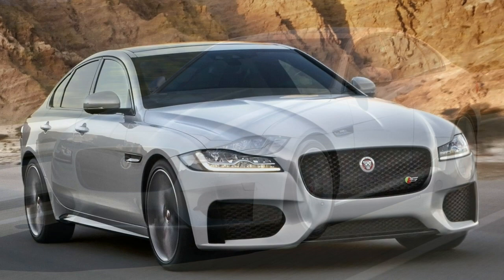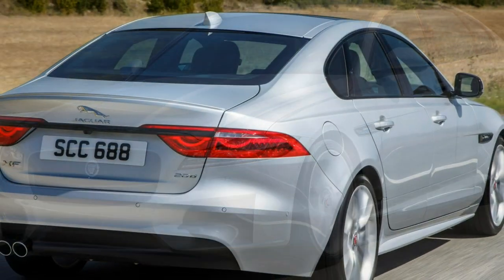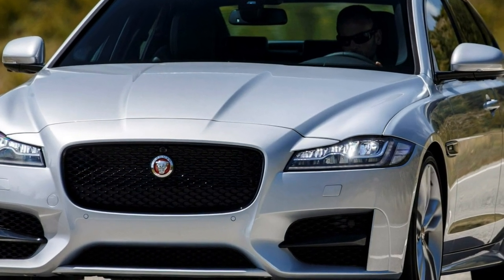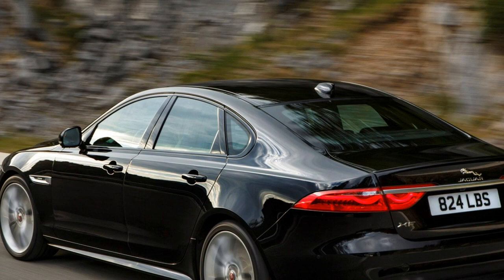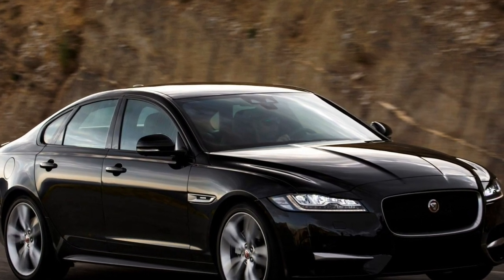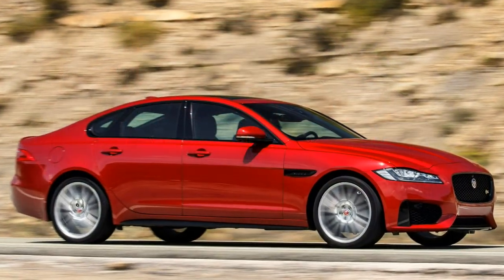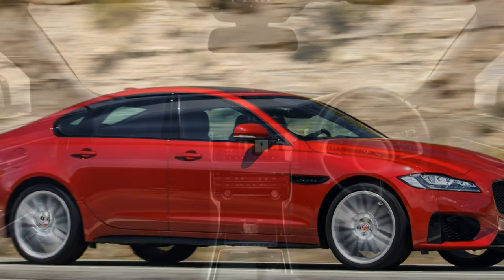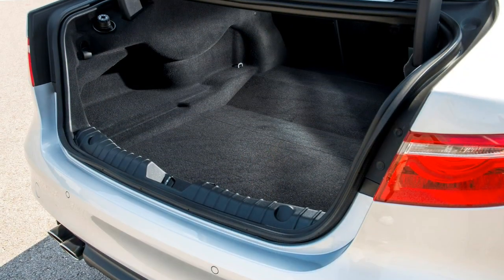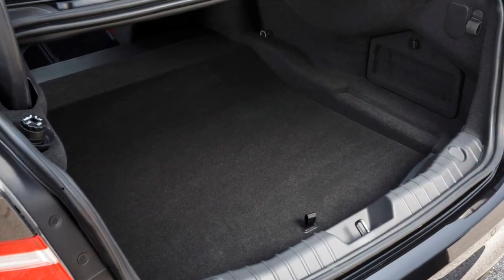Jaguar expanded its petrol range in early 2017 with 2.0-litre four-cylinder turbocharged Ingenium units. All are fitted with the 8-speed automatic transmission. Producing 200hp and 320Nm of torque from 1,200rpm is the 20T — it's rear-wheel drive only with a top speed of 146mph and a 0-62mph time of 7.5 seconds. Power of the same basic engine is ramped up to 250hp for the 25T, with torque increased to 365Nm. Rear and all-wheel drive 25T AWD permutations are available, both with 0-62mph times of 6.6 seconds.